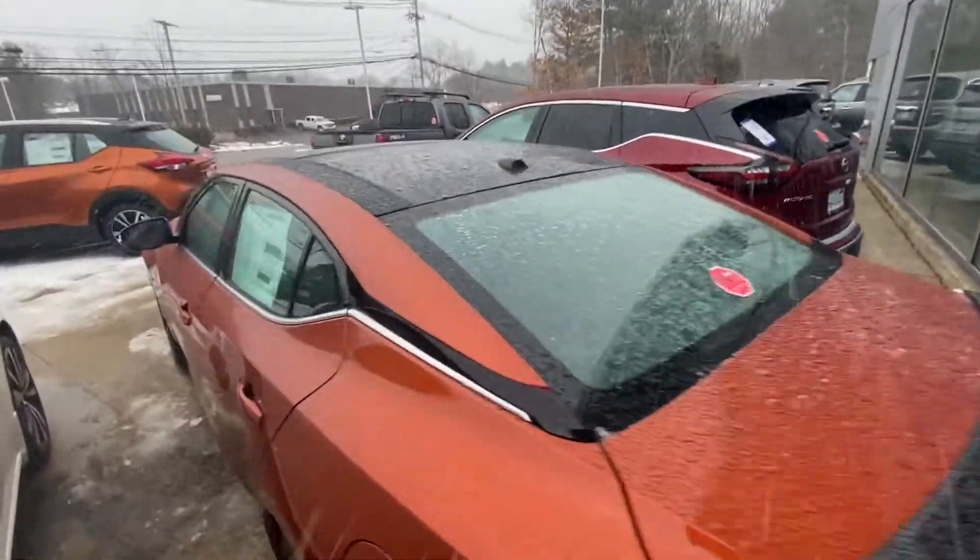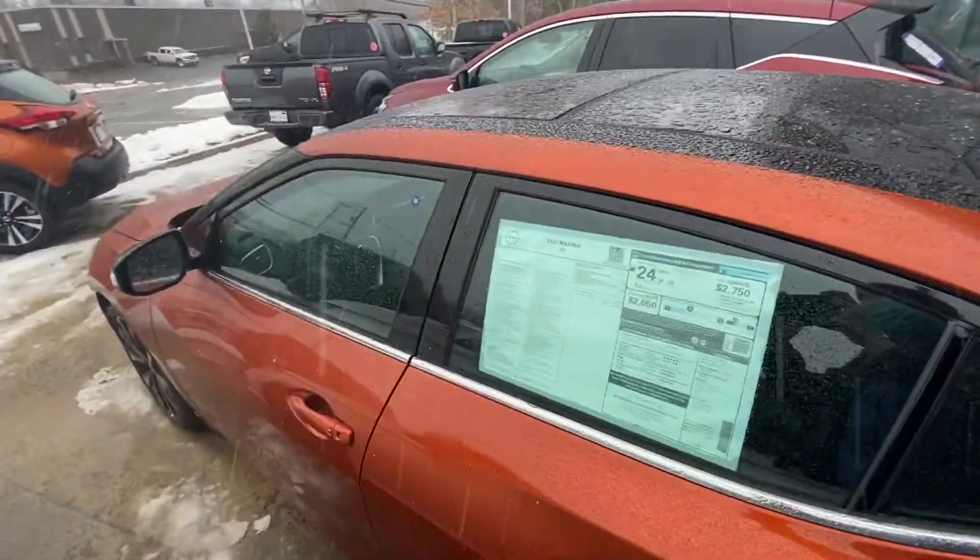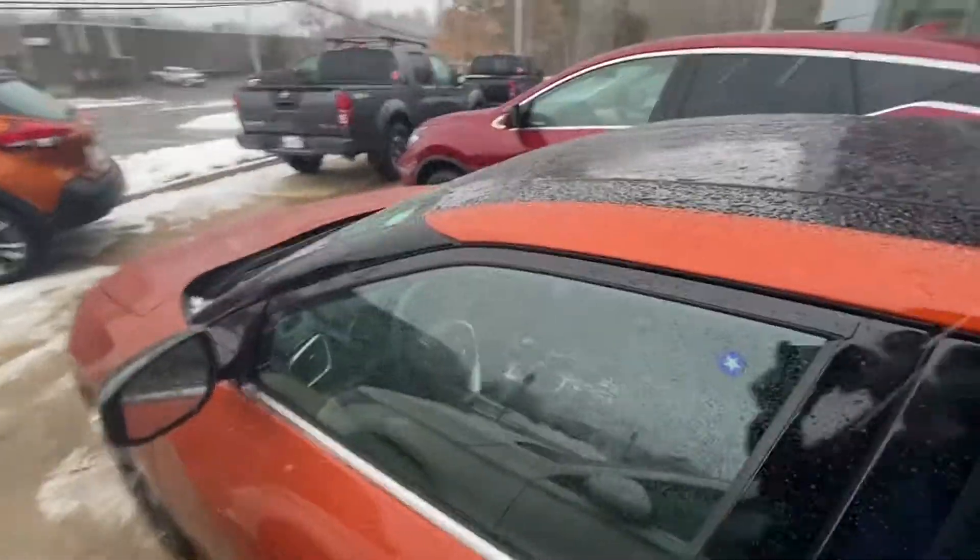If you're looking for a sports sedan that can really cut through some snow, this might be the car for you. Let's hop onto the interior.